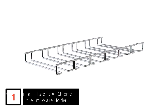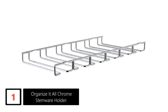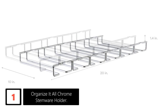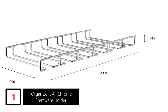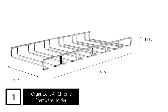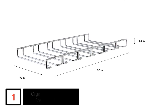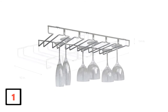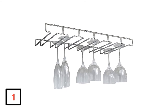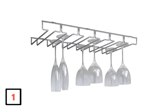Finally at number 1: Organize It All Chrome Stemware Holder. Preserving the quality of your favorite glasses by avoiding chips and cracks is not easy. However, you can ensure that your wine glass remains in top condition by purchasing this stemware rack. Besides offering you an excellent place to store your glasses, this is a perfect accent piece that complements your home bar or kitchen. Featuring a chrome finish, this holder seamlessly transitions a dull-looking kitchen to a modern look. The unit will also help you save space as it installs securely over your racks, providing you with more space in your home bar or kitchen cupboards.